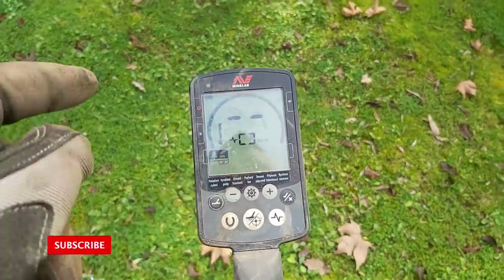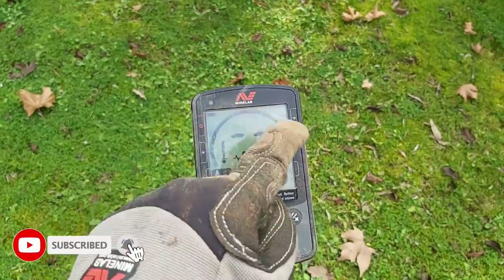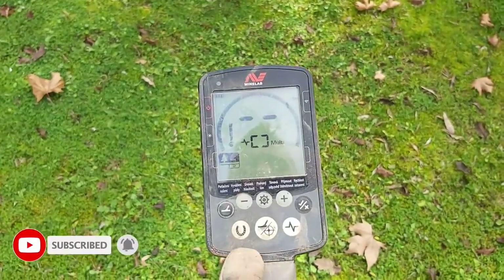I'm using the Minelab Equinox 600. I use it in Park 2 so I get 50 individual ID tones, and I've got it in all metal mode.